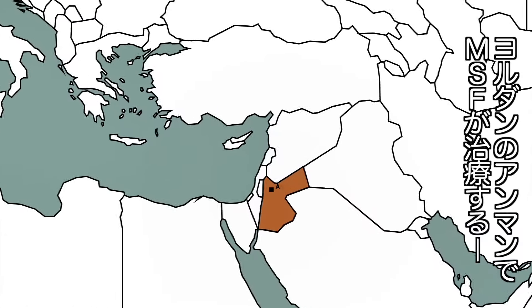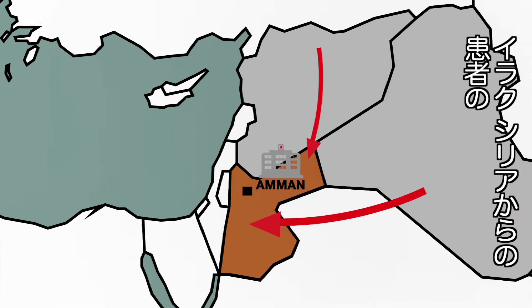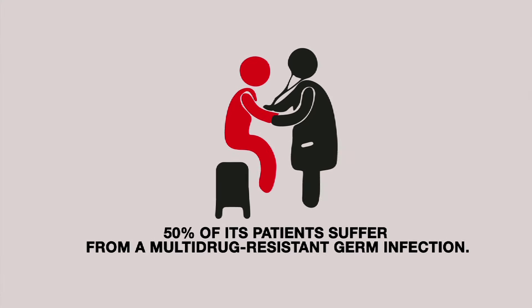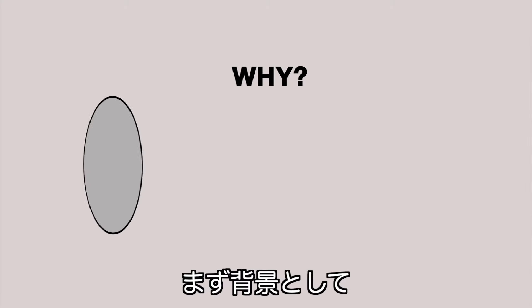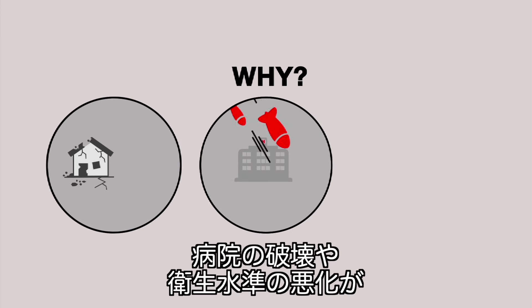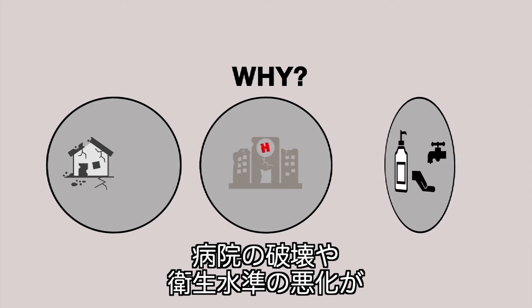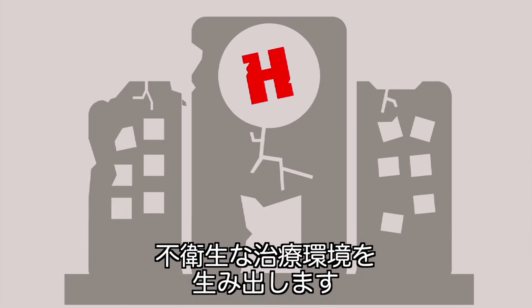In its hospital in Amman in Jordan, MSF treats casualties from Iraq and Syria and has observed that around 50% of its patients suffer from a multi-drug resistant germ infection. The context first: population displacements caused by conflict foster the propagation of bacteria. Moreover, the destruction of hospitals and poor hygiene result in the wounded being treated in unsanitary environments.